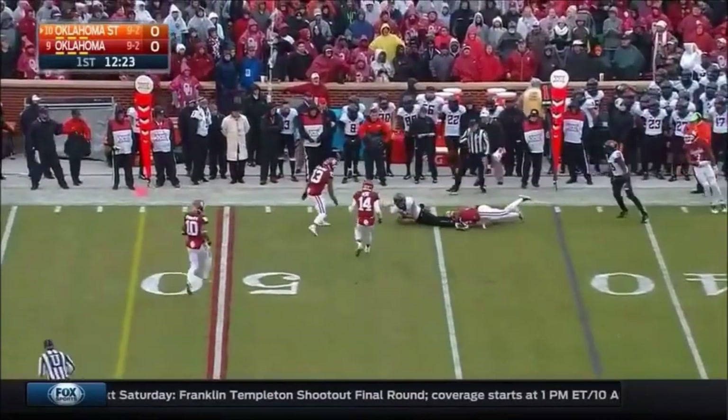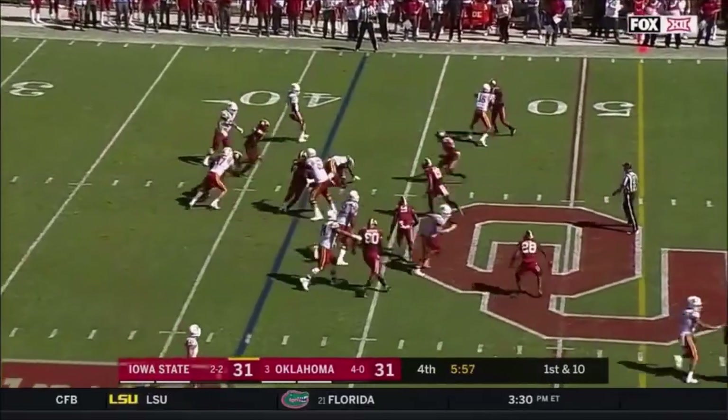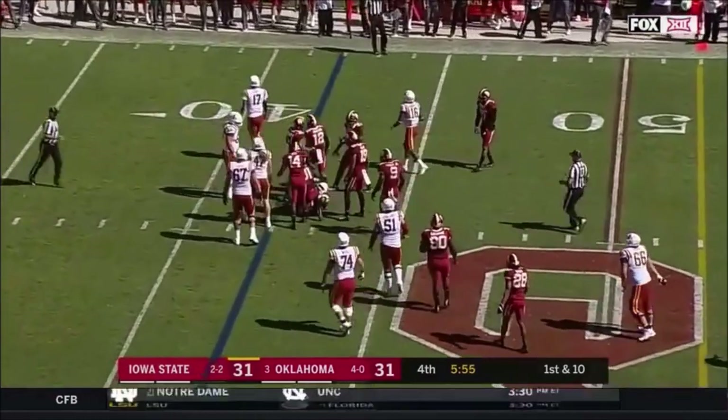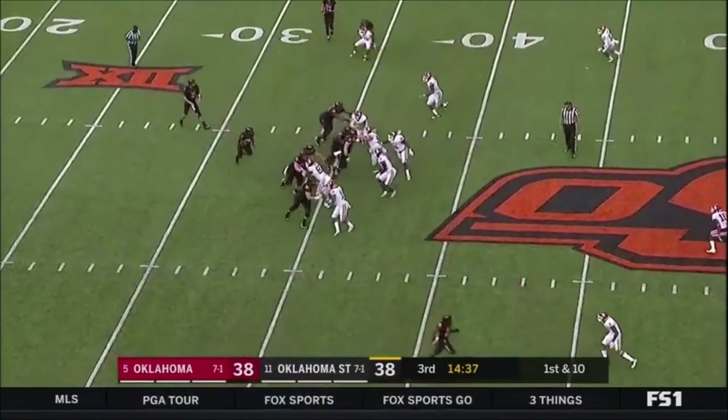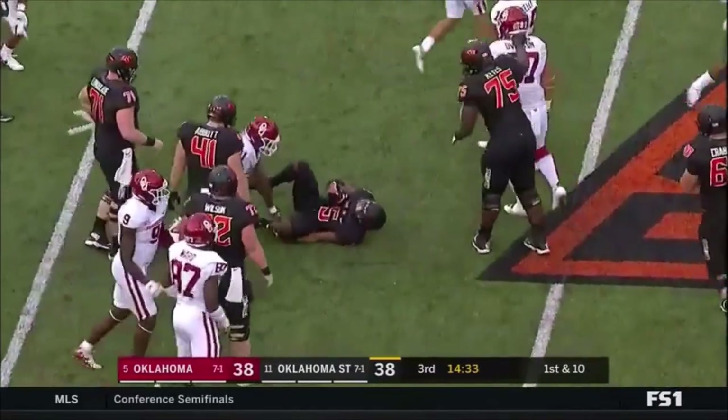A quick pass out to McCluskey. And Montgomery, driving — that's getting it done. He gained 11 yards. He'll run it again. This time not as much.